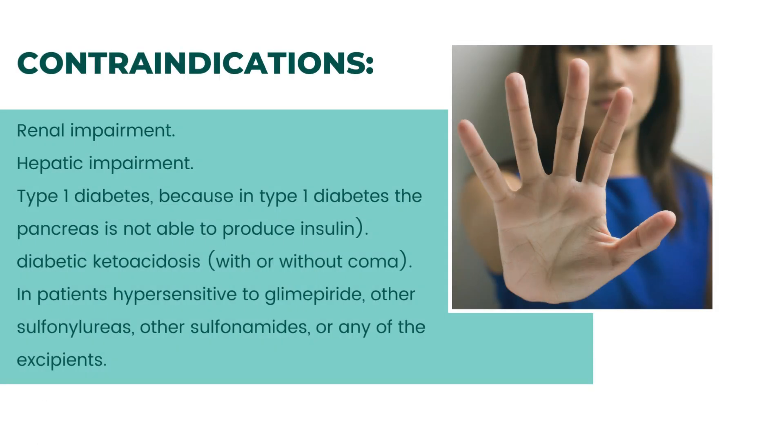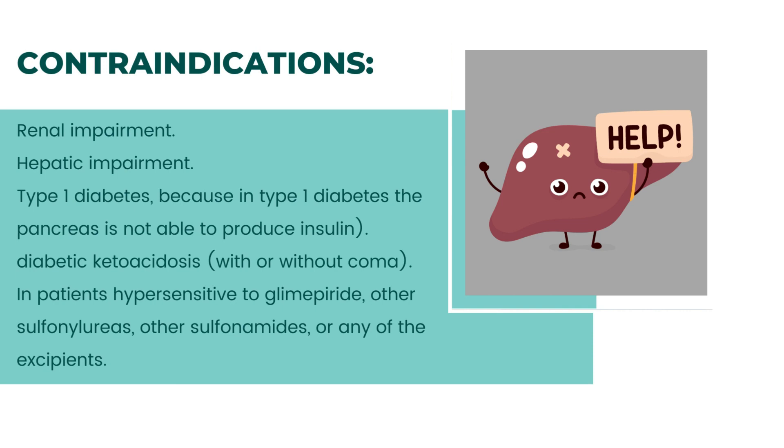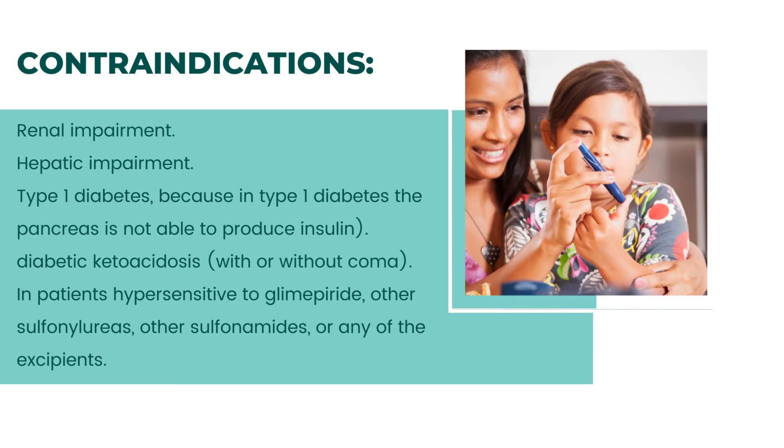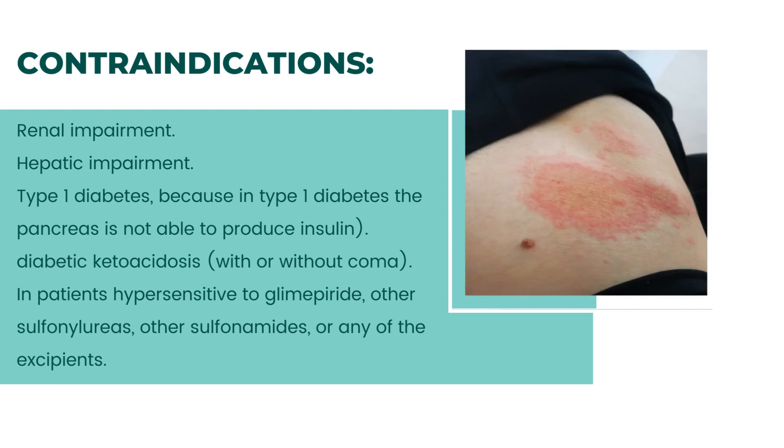Contraindications include renal impairment, hepatic impairment, and type 1 diabetes — because in type 1 diabetes the pancreas is not able to produce insulin. Also contraindicated in diabetic ketoacidosis with or without coma, and in patients hypersensitive to glimepiride, other sulfonylureas, other sulfonamides, or any of the excipients.